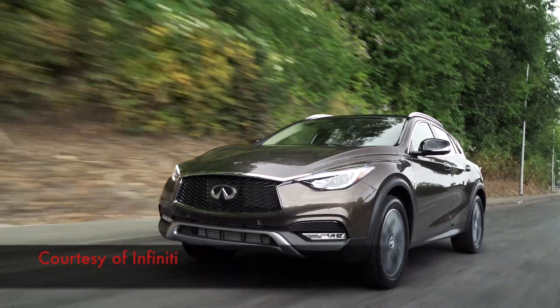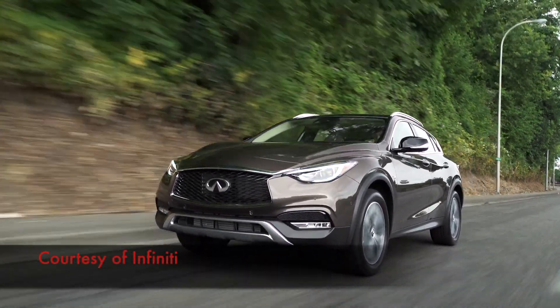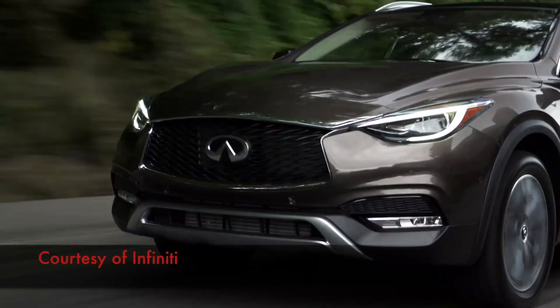Like my last four videos, I'm afraid the exterior driving footage has been lost, so here are some clips direct from Infiniti.